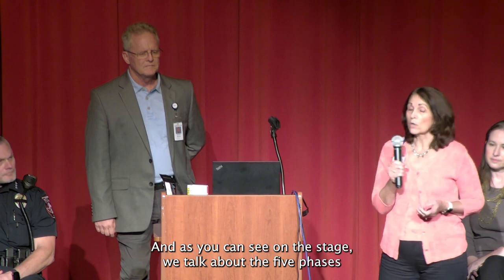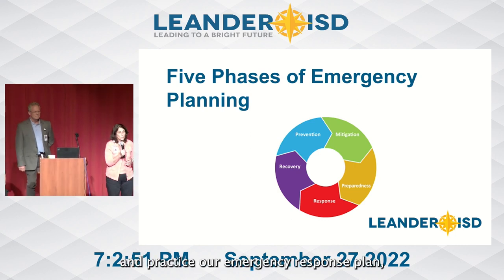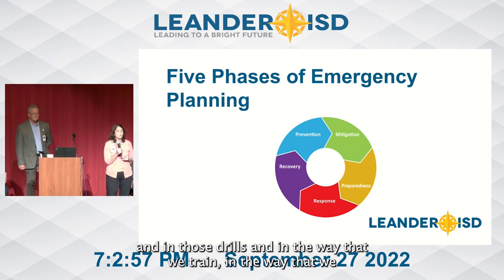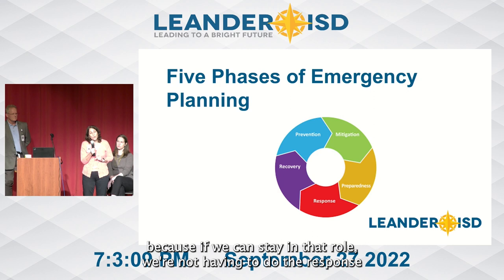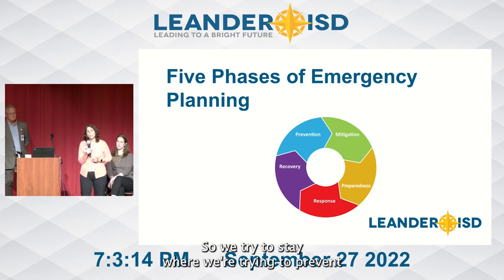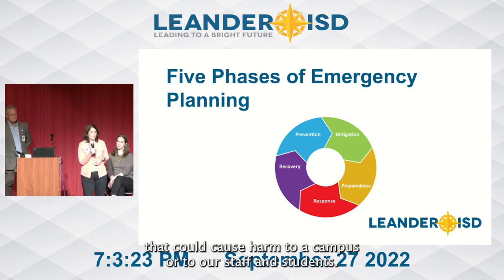As you can see on the stage, we talk about the five phases of emergency management. When we work and plan and practice our emergency response plan, we have all of these five phases in those plans, in those drills, and in the way that we train and work with our students and staff. We try to stay in the prevention, mitigation, and preparedness phases, because if we can stay in that role, we're not having to do the response and the recovery. We try to prevent and mitigate anything that could cause harm to a campus or to our staff and students.